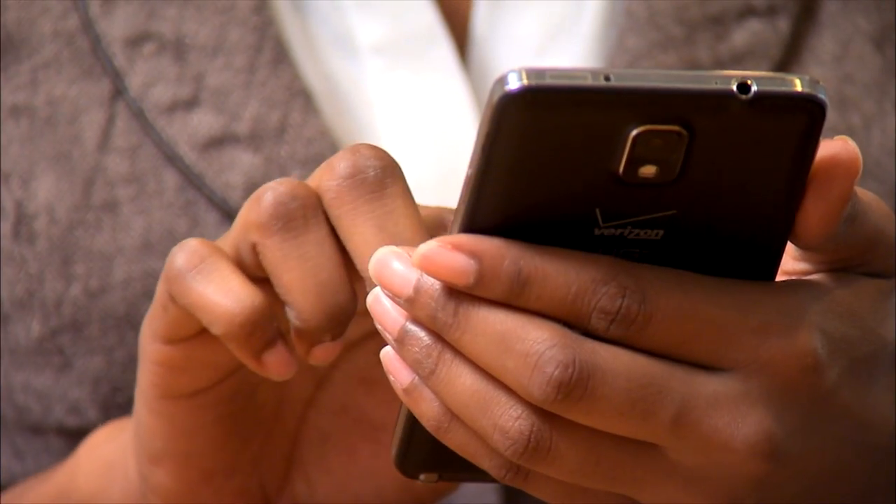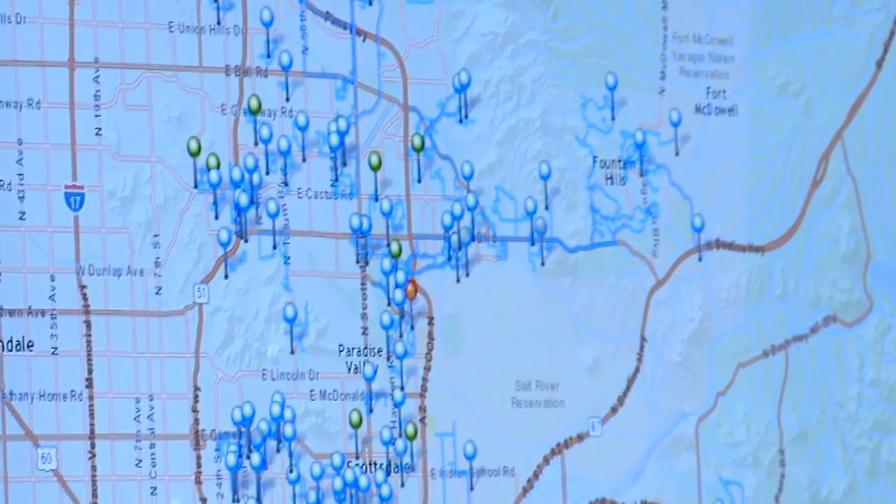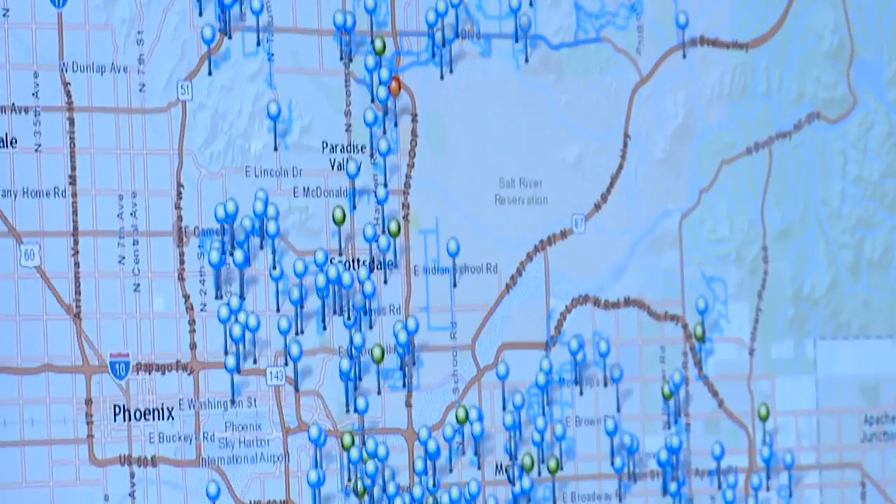Now what we're doing is actually giving their assignments to them via the Compass device. They'll receive their text message in the morning, they'll open their device, and they're already routed the way they should go for the day with all their case assignments.